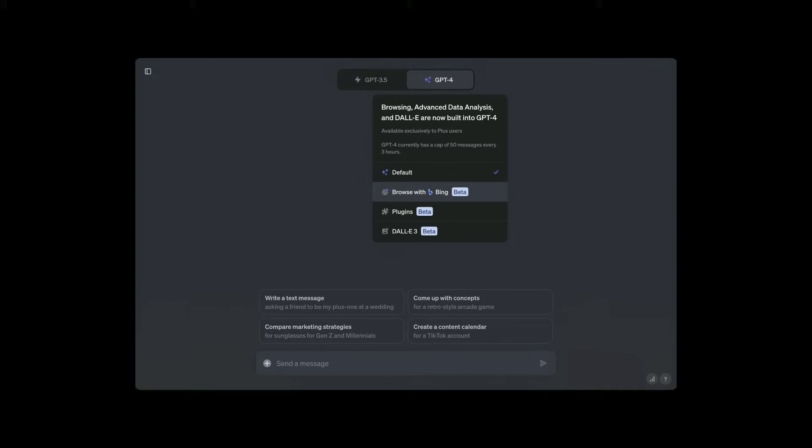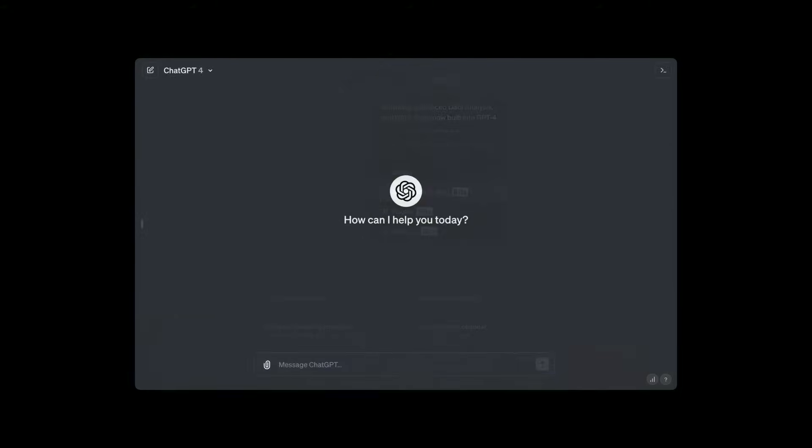Another exciting update that kind of leaked the previous week: GPT-4 will no longer have that dropdown where you have to select between different models like DALL-E 3 or web browsing. It's going to do it all automatically starting today, and it's going to all take place in the background once you get the update.